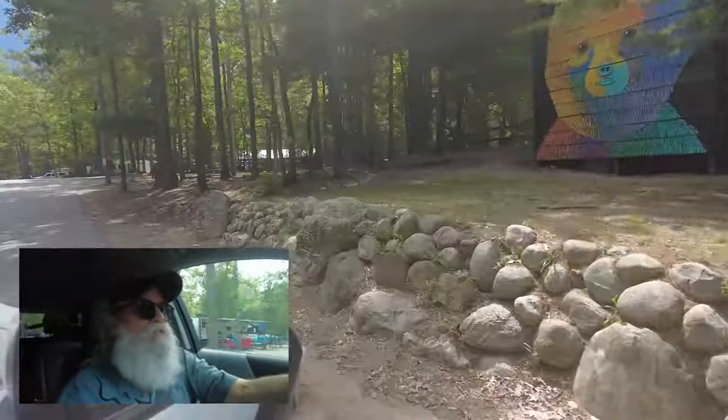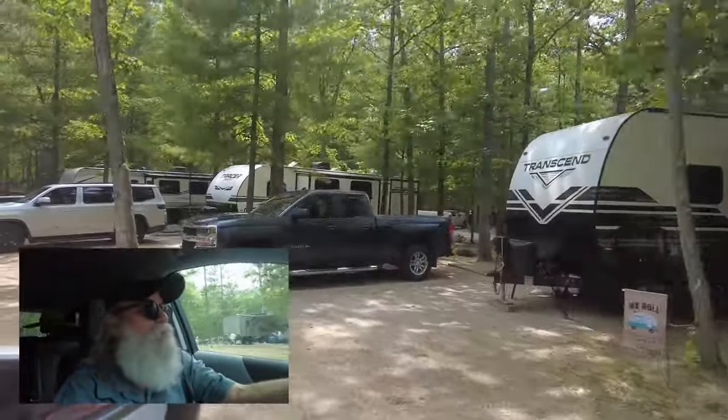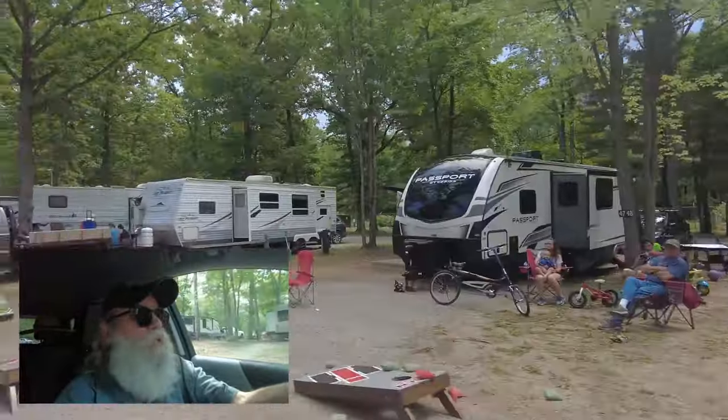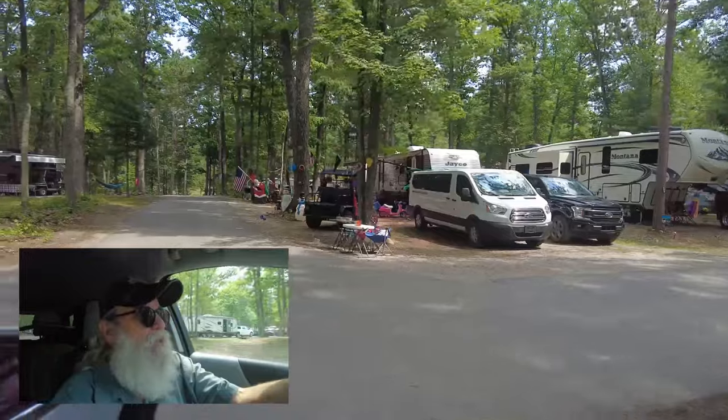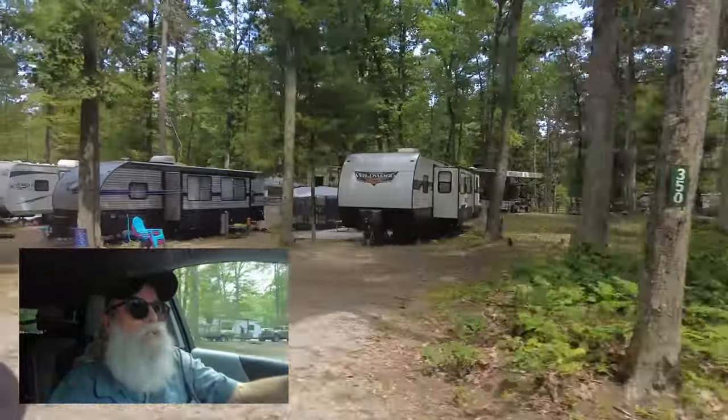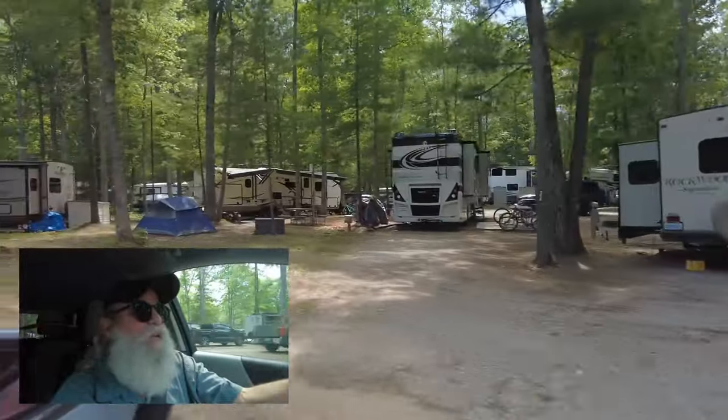There are lots of trees, so we would not be able to use our satellite dish. Of course we're here on a Saturday, which makes it a little more wild. It's a big place. They said to get on their seasonal list — first available was 2025.